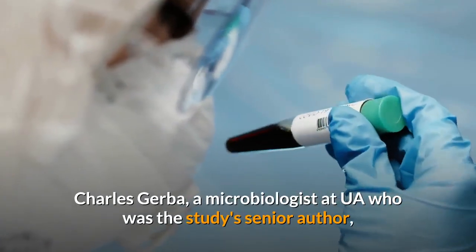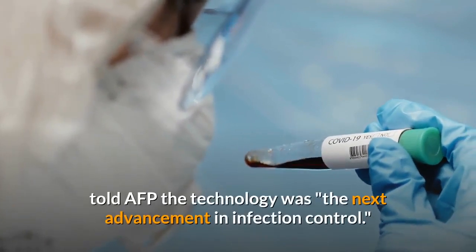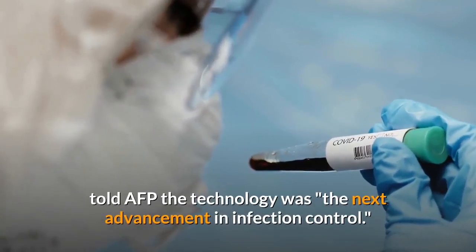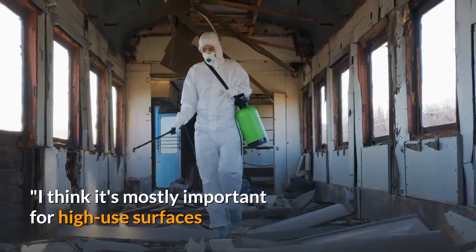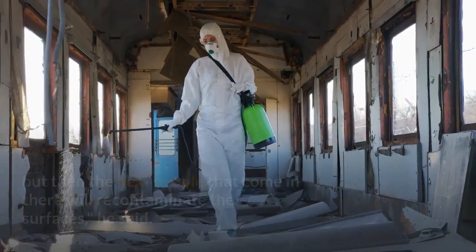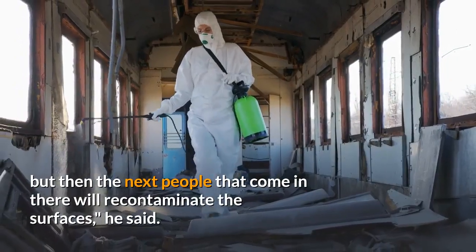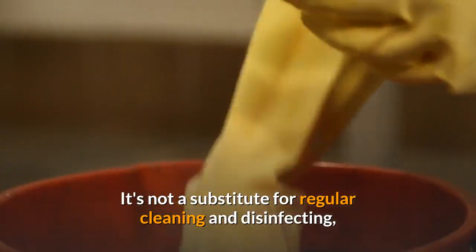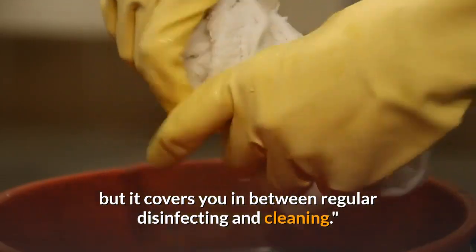Charles Gerber, a microbiologist at UA who was the study's senior author, told AFP the technology was the next advancement in infection control. 'I think it's mostly important for high-use surfaces like subways and buses, because you could disinfect them but then the next people that come in there will re-contaminate the surfaces,' he said. 'It's not a substitute for regular cleaning and disinfecting, but it covers you in between regular disinfecting and cleaning.'